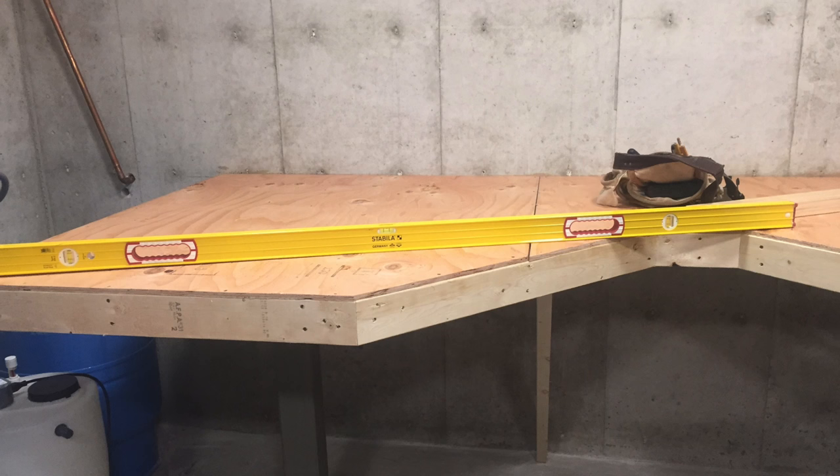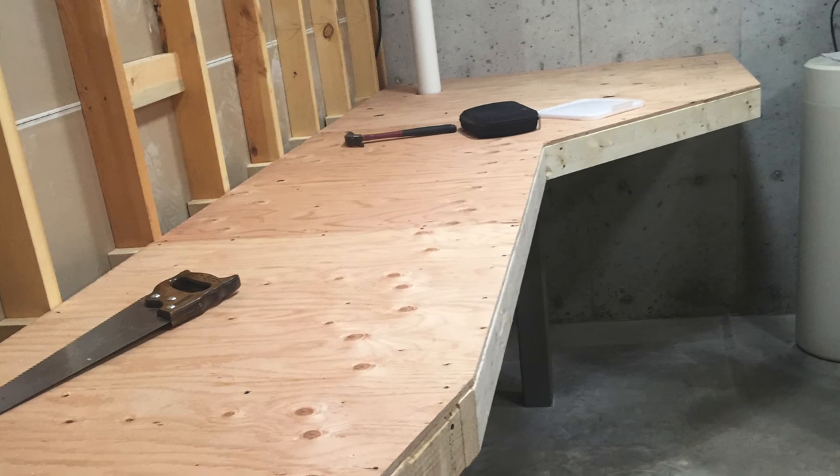Now they were getting to the point of putting the plywood on top of the frame, and it's coming together very nicely, as you can see here.